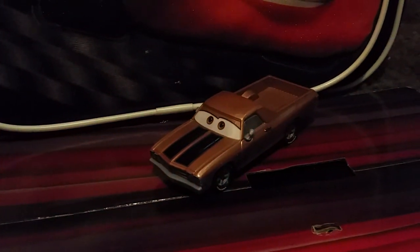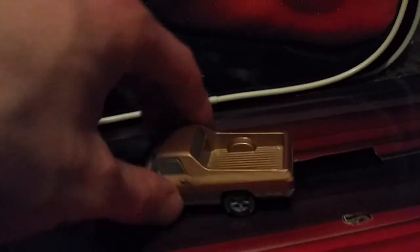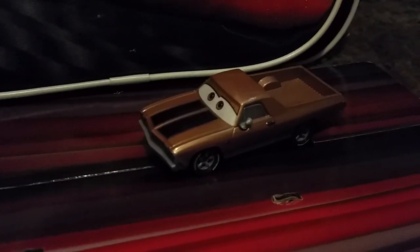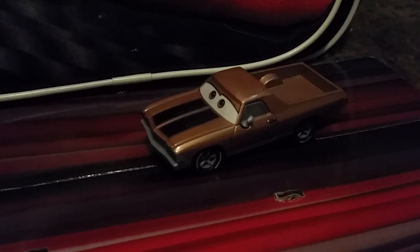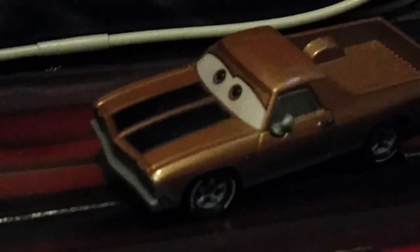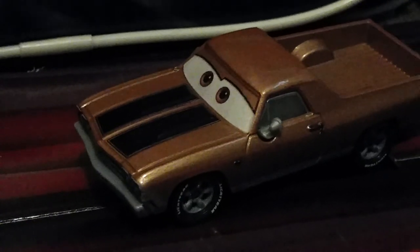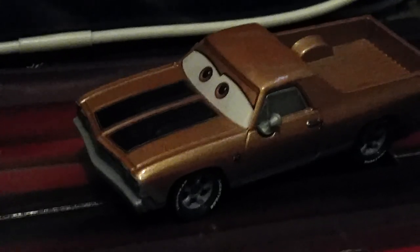There he is out of the package. He has a 1 to 55 scale die cast made originally by Mattel. This is actually the first Ranchero slash El Camino model that Mattel has released or that has appeared in any Cars film. He is colored — I'd say gold, like a goldish tannish color with big black stripes on his hood.